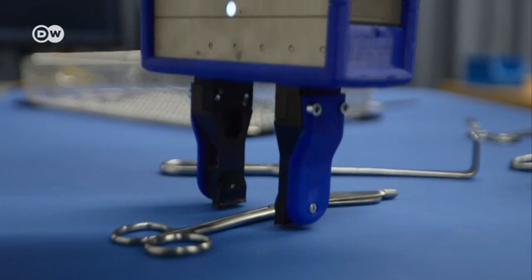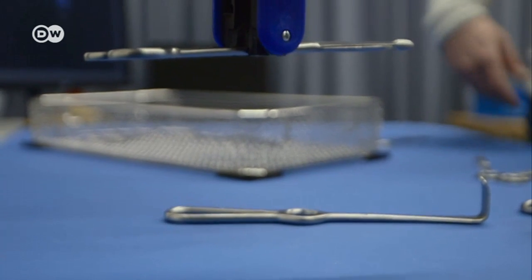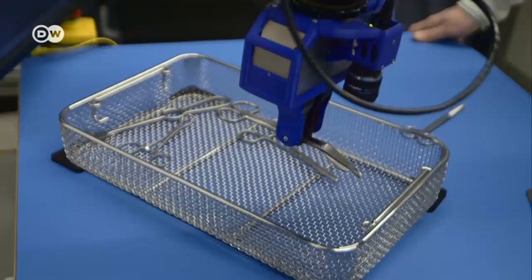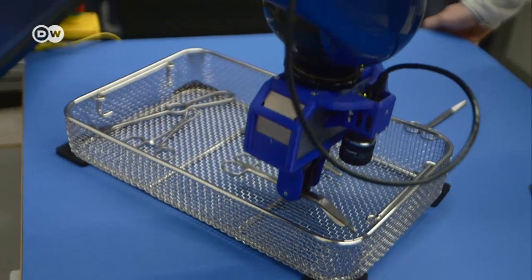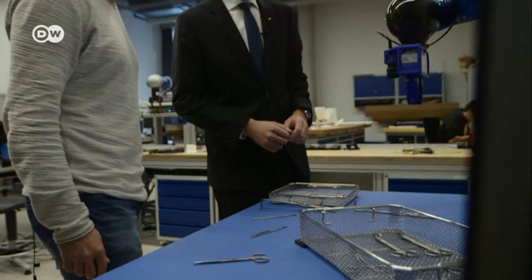It's expected to be especially helpful for prostate and appendix operations. Medical technology is one of the fastest growing industries. This robot sterilizes and sorts surgical instruments, which saves personnel costs in hospitals.